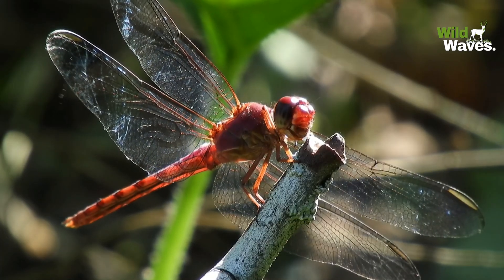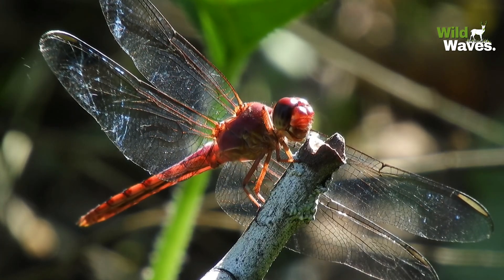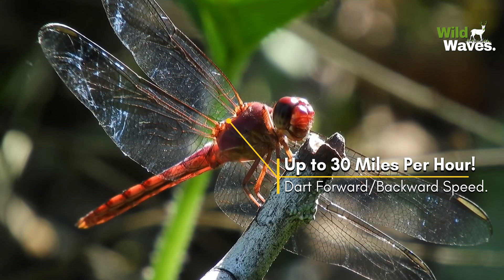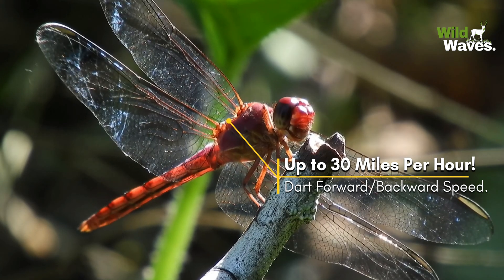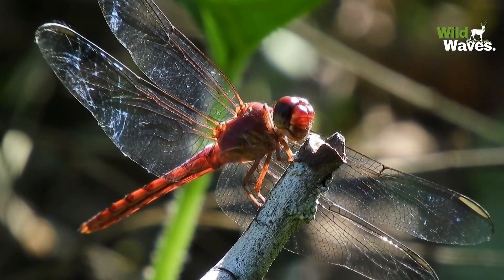Unlike most flying insects, dragonflies can hover like a helicopter, dart forward at speeds of up to 30 miles per hour, and even fly backward with ease. This versatility makes them effective hunters and helps them avoid predators.